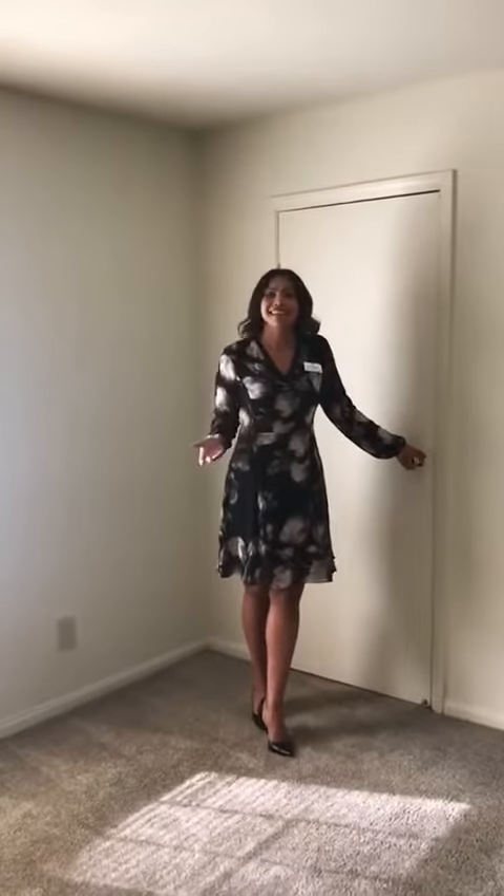This concludes the tour of our Cedar floor plan. We'd love for you to apply today. You can do so by visiting our website at www.montanavalleyapartments.com — simply click on the link to apply. We'd love to welcome you home. Thank you.